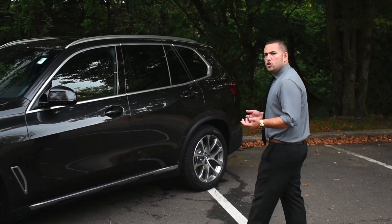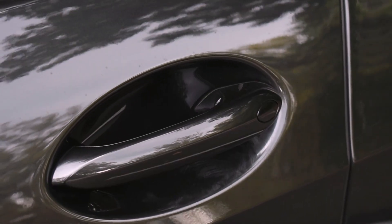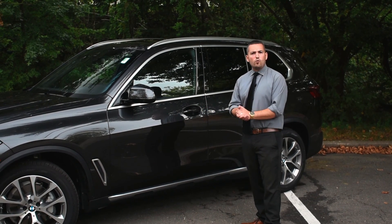Now on the door handle, you have comfort access, which allows you to lock and unlock the car simply by touch. You grab the handle, it'll unlock. You touch the ridges on the side, it'll lock the vehicle for you.